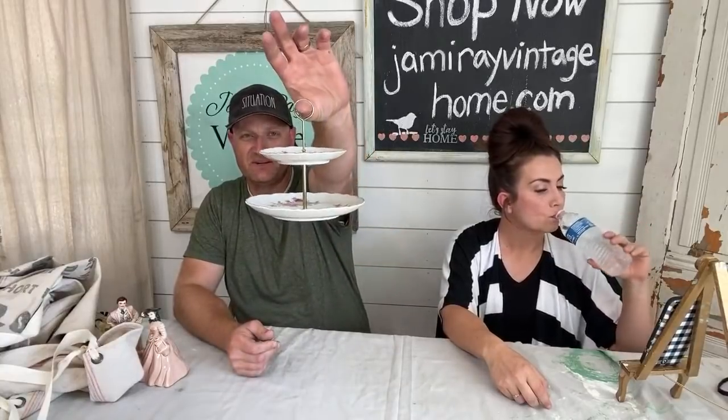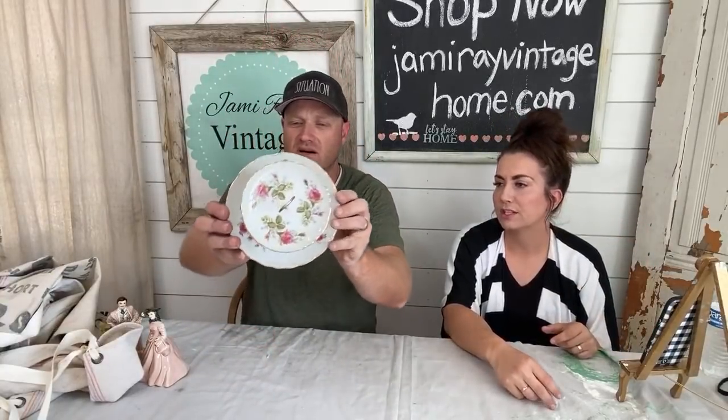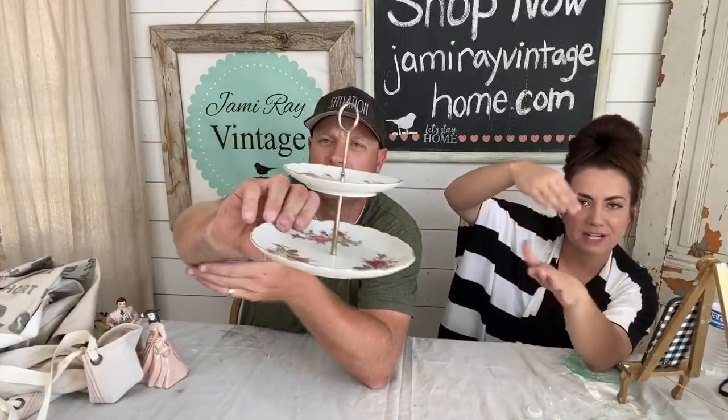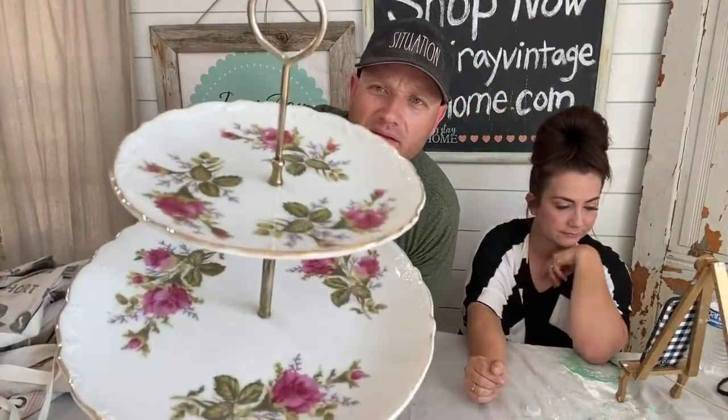This little fun tiered tray dish is rose porcelain. It's going to ship apart because it has a nut on the bottom. We'll take it apart to ship flat, all bubble-wrapped and cardboarded with peanuts in a box, with a little baggie of all the parts so you can put it together. It'll look great with the gold around the edge.